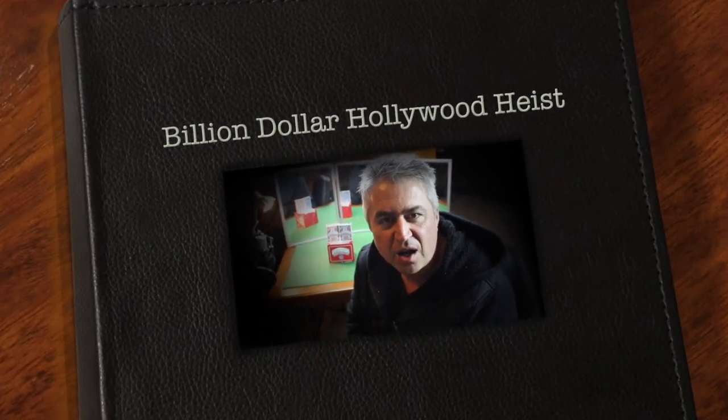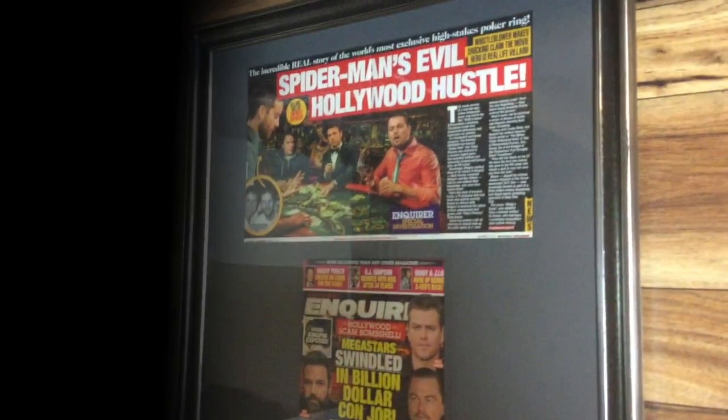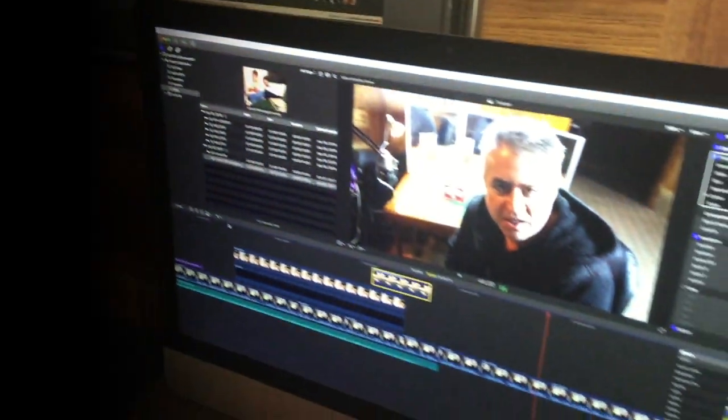Hey, before we dive in, I want to remind you guys I have a new book coming out called Billion Dollar Hollywood Heist. And it is a true story. It's based on my life and times playing as a high-stakes card player in Los Angeles with a lot of celebrities like Tobey Maguire, Ben Affleck, and Leonardo DiCaprio. It was a very interesting time in my life.